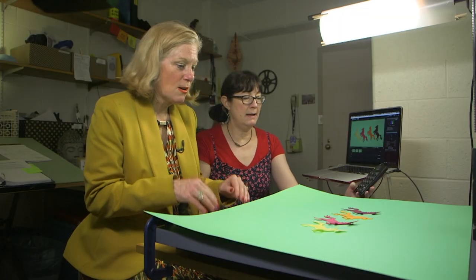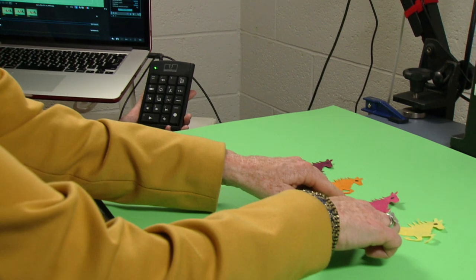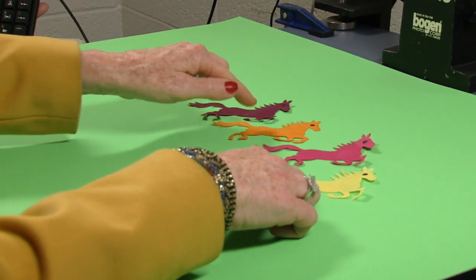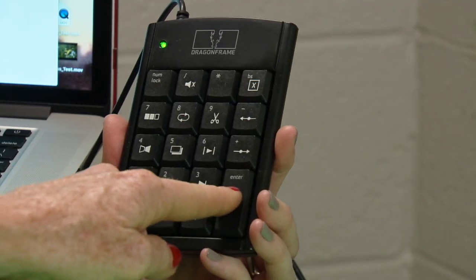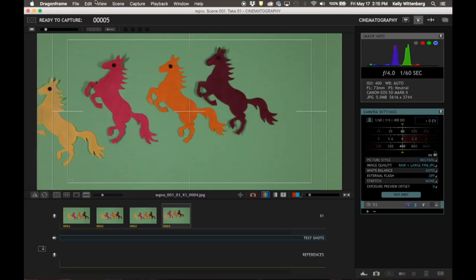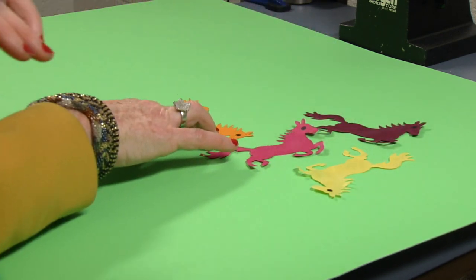Go ahead and just move whatever you want. Move it. There we go — we're just advancing. Now what? Go ahead and press this button. Oh, it took two pictures. You can make them do anything you want — just move again. Are they still in the picture?